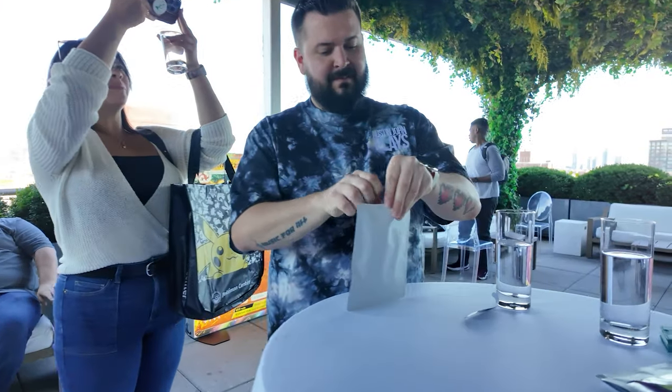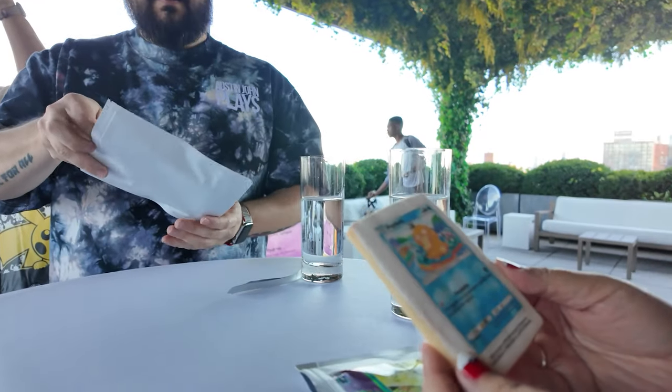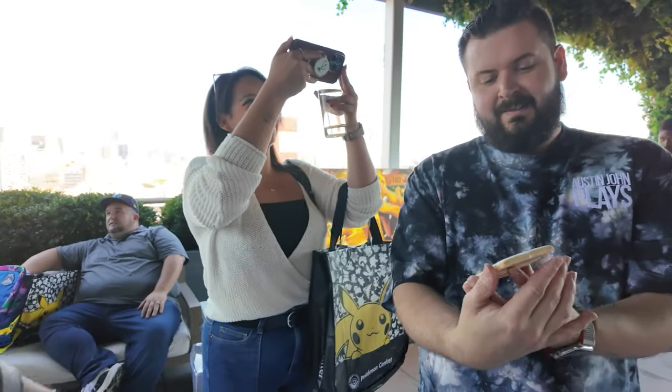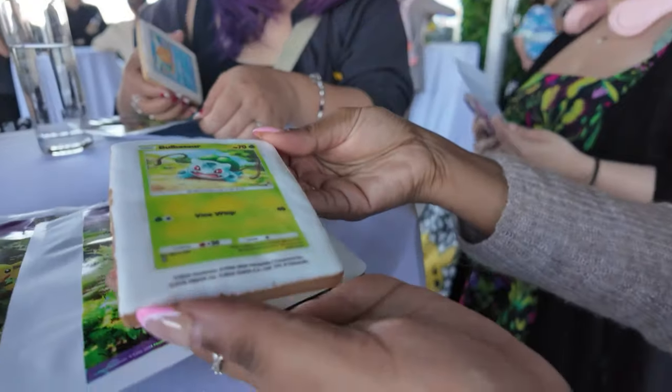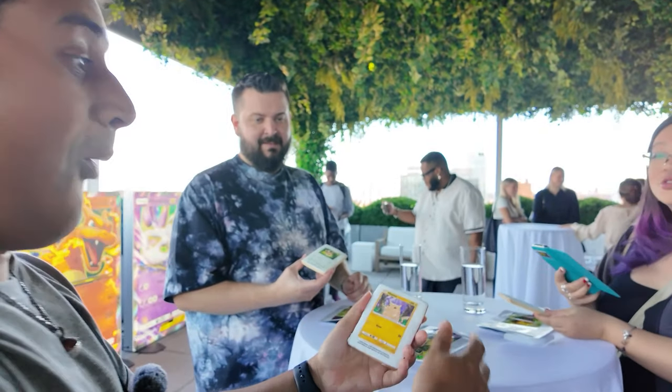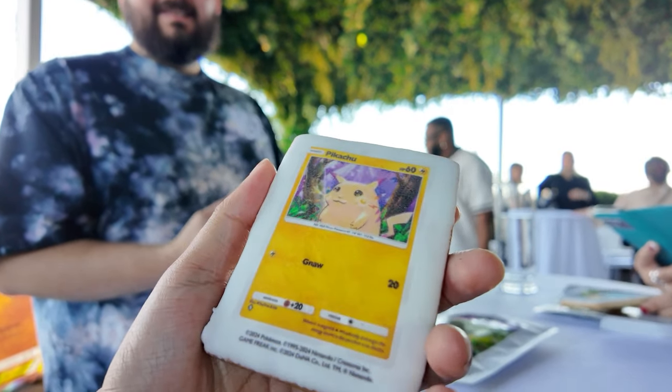It worked out perfectly — my friend Alcremie Sunday, aka Dev, pulled a Psyduck. Austin John pulled an Eevee. My wife got a Bulbasaur. And me? I pulled Pikachu!